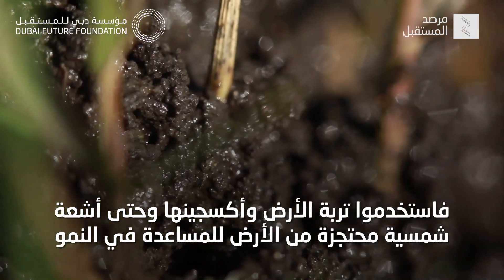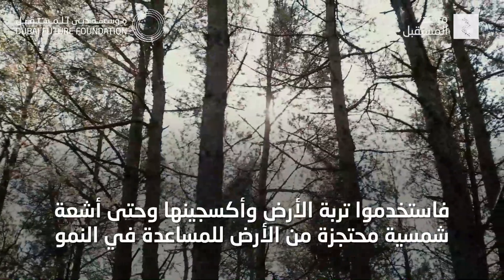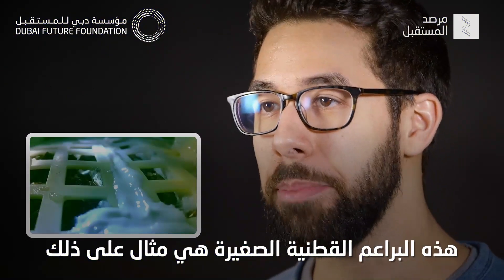They used Earth soil, oxygen from Earth, and even Earth-captured sunlight to assist in growth. And for a short period of time, it worked. These tiny cotton sprouts are an example of that.